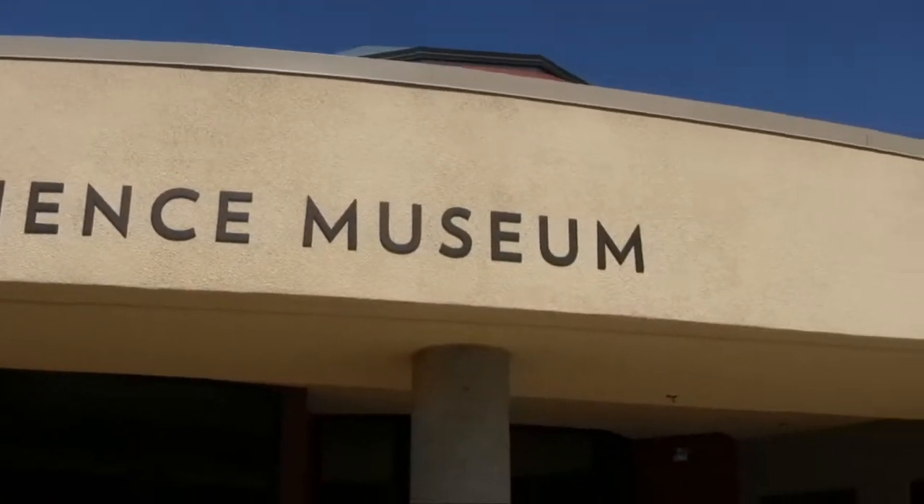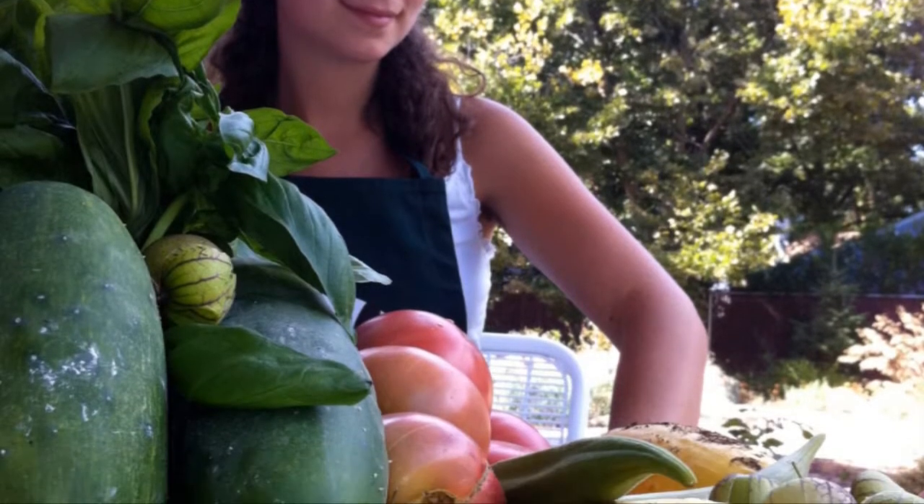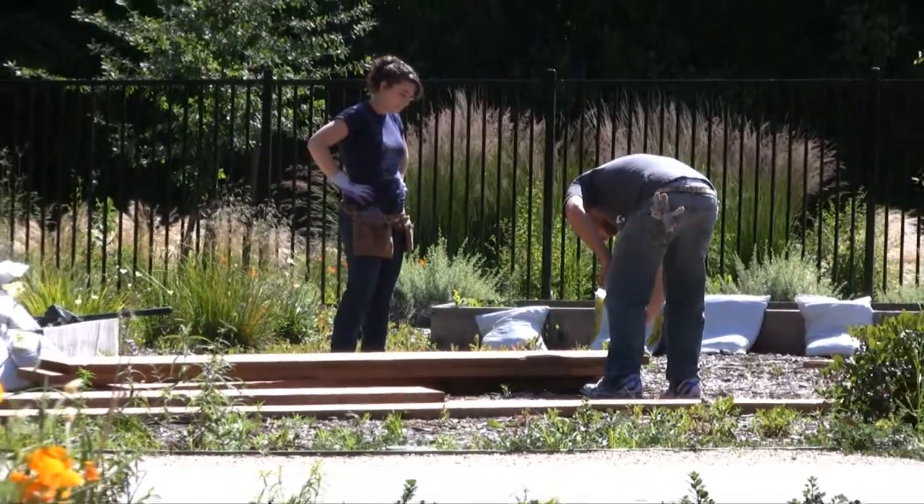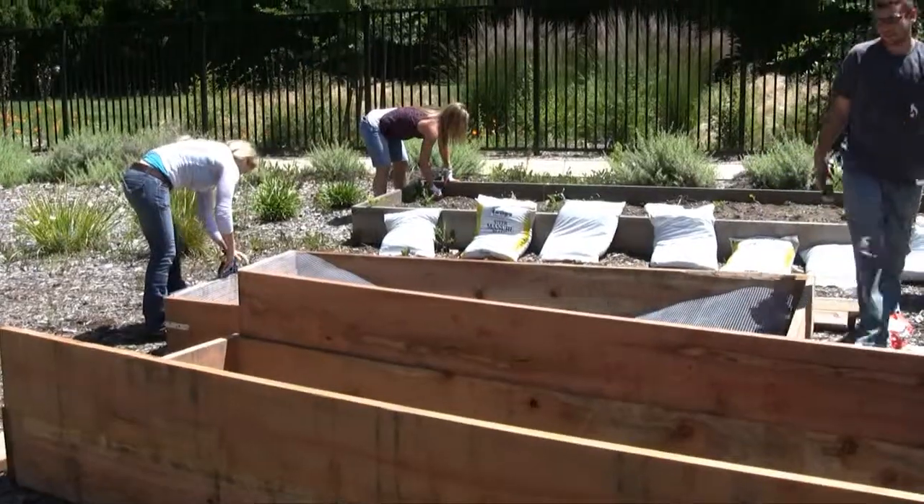What does a sustainable food system look like to you? A beautiful garden with a bountiful harvest that demonstrates best practices to the community? That is what we're trying to achieve at the Gateway Science Museum's Sustainability Gardens.